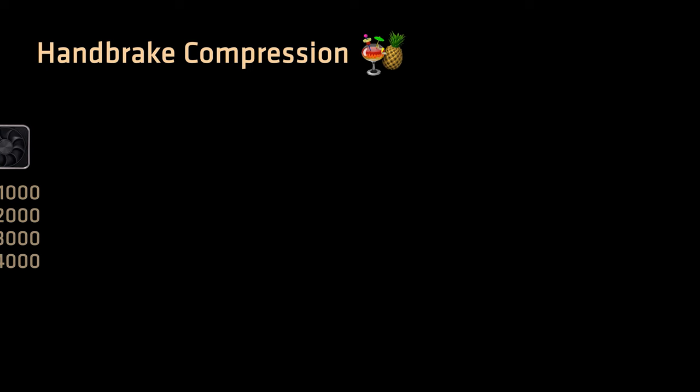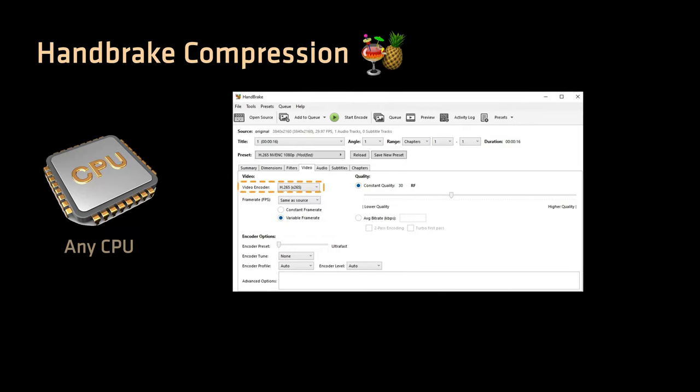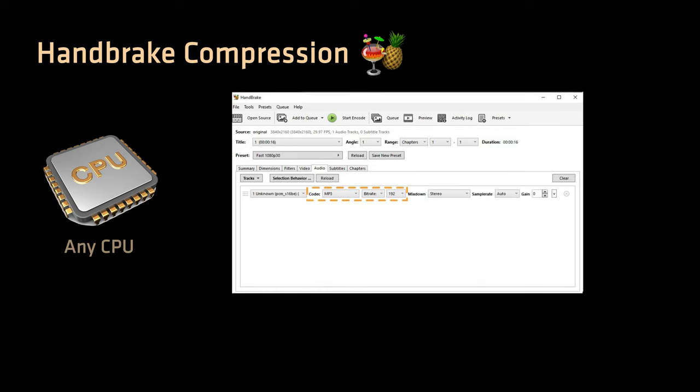If you have no NVIDIA GPU that supports NVENC, your CPU will do the conversion. Select video encoder as H.265, have the quality slider at 30, encoder preset at ultrafast, audio codec MP3, and set bitrate to 192.